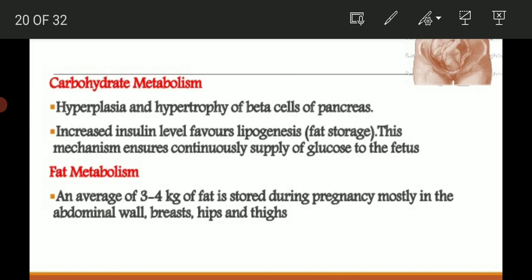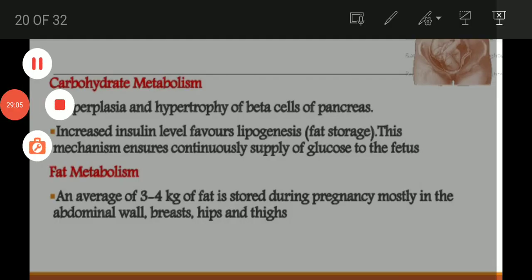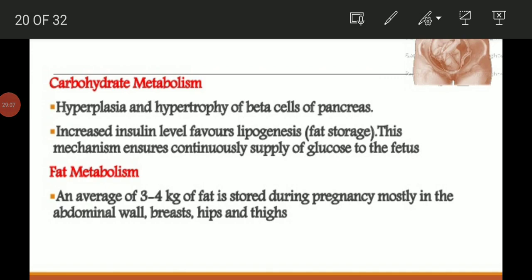Carbohydrate metabolism: hyperplasia and hypertrophy of the beta cells of the pancreas increase insulin levels. Increased insulin in the liver favors lipogenesis, ensuring continuous glucose supply to the fetus. The transfer of increased amounts of glucose from mother to fetus is needed throughout pregnancy. Increased insulin secretion occurs in response to glucose and amino acids.